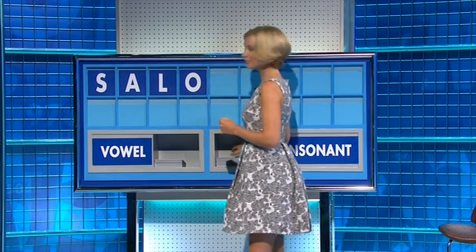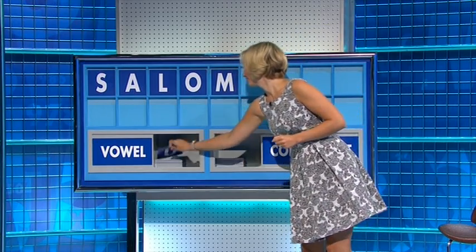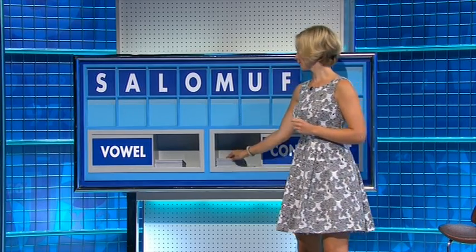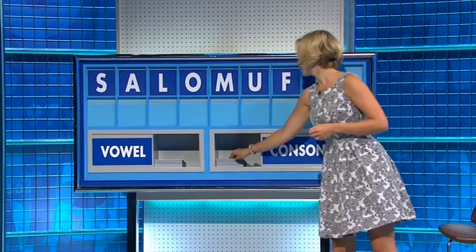O. A consonant — M. And a vowel — U. A consonant — F. Consonant — T. And a final consonant, V.